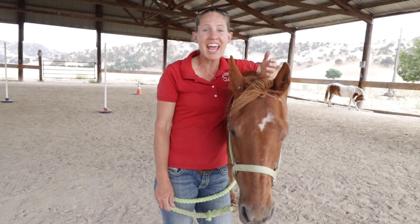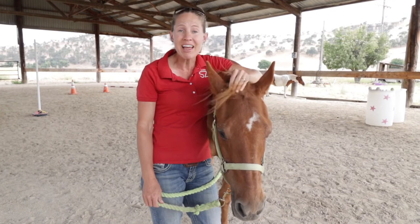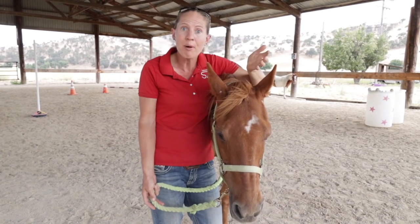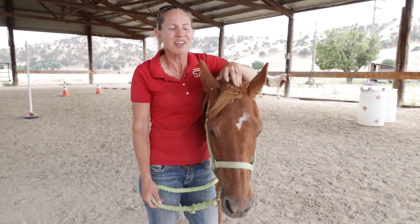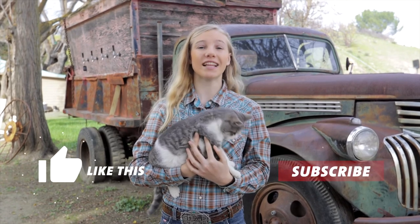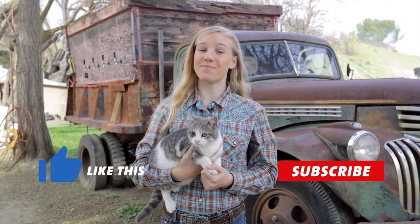Thanks for joining us today. I hope you learned a little bit about how you can look at a horse's teeth and see what age they are. It's really important to be able to tell how old your horse is, because if you ever want to go and buy one, or if somebody tells you a horse is a certain age, you want to make sure you can verify that within a couple of years. We hope you learned how to do that and that you had some fun with us. If you enjoyed this video, we'd love to hear from you — like and subscribe, and leave a comment about what you might like to see in future videos. We'll see you back on the ranch.